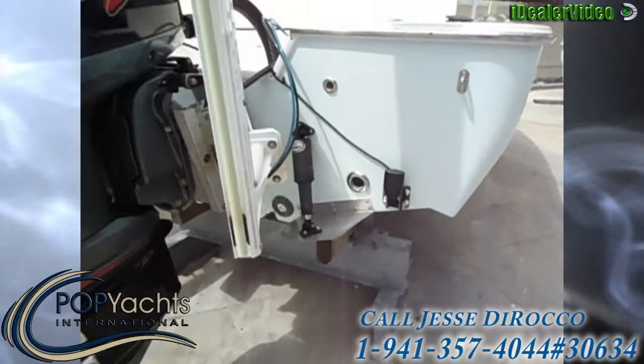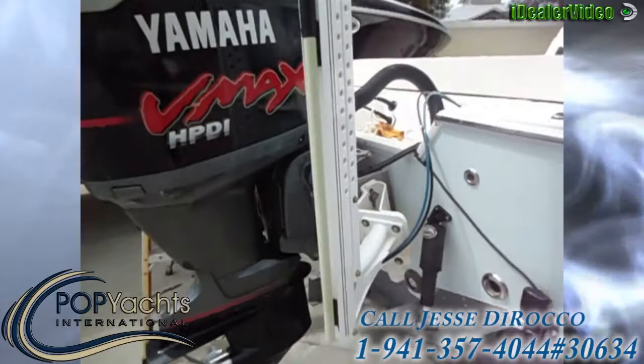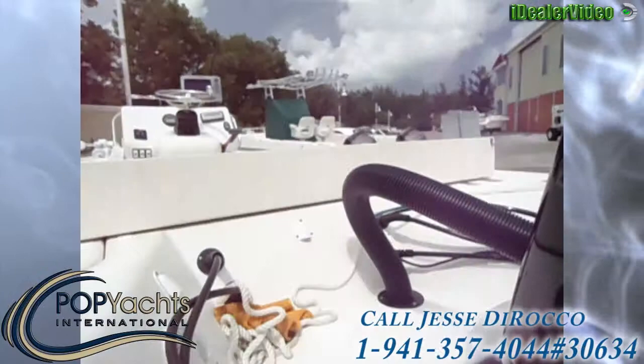Got trim tabs. Underwater lights. Power pull blade. It's got a jack plate. Lenko trim tabs.